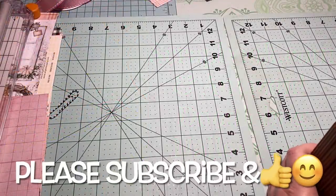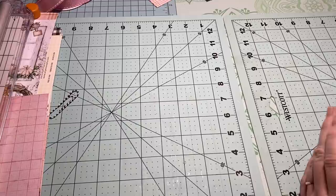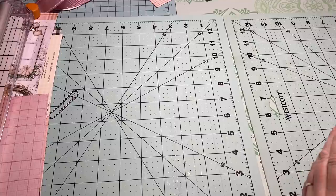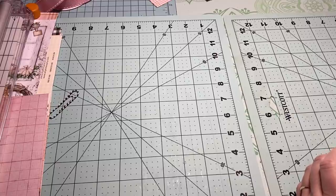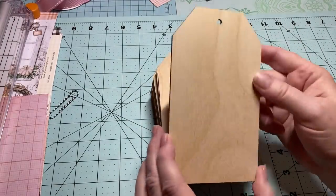Hey y'all, this is Dina, welcome to my channel. I'm back with a quick little haul tonight. I received an item I purchased on Amazon about a week ago that just came, and I also have a small Scrapbook.com haul.